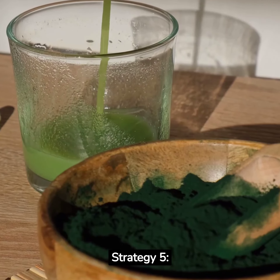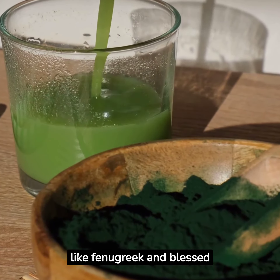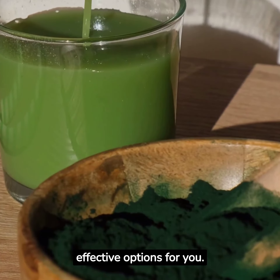Strategy 5: Consider Herbal Supplements. Certain herbs like fenugreek and blessed thistle have been known to increase milk production. Talk to your healthcare provider about safe and effective options for you.